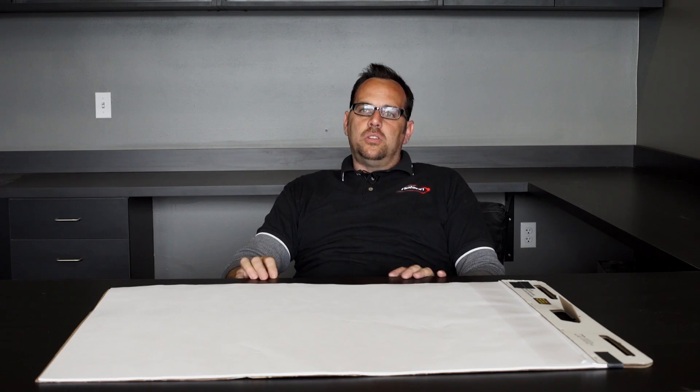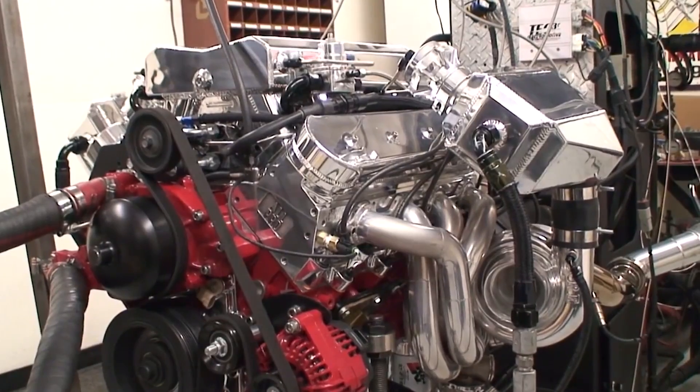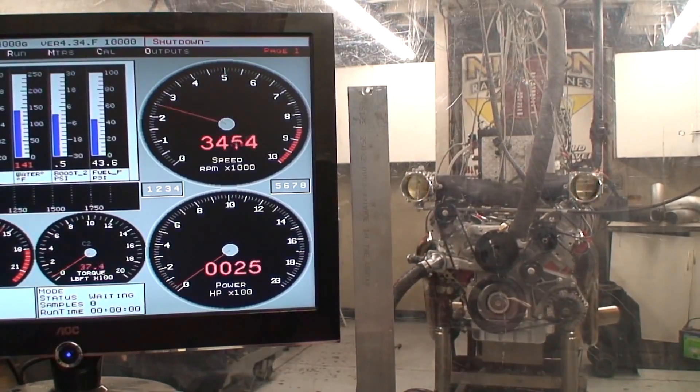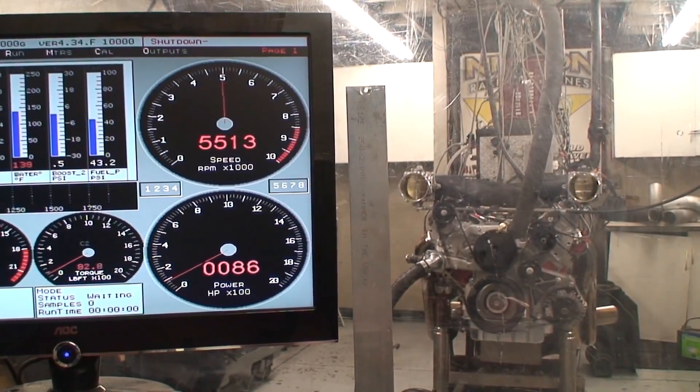There's a lot of things about the LS that make it special. They make a lot of power, they're light, and they're cheap. A lot of the guys doing swaps will go get a used LS out of the junkyard or even buy a new one — you can pick those up for three or four thousand dollars and have 400 horsepower. Then you can cam it and head it and pretty easily be at 550 or 600 horsepower. LS is like the hottest engine in the world right now.